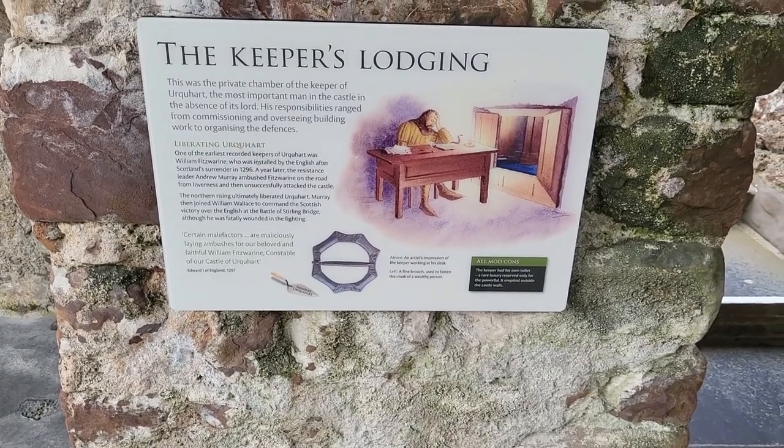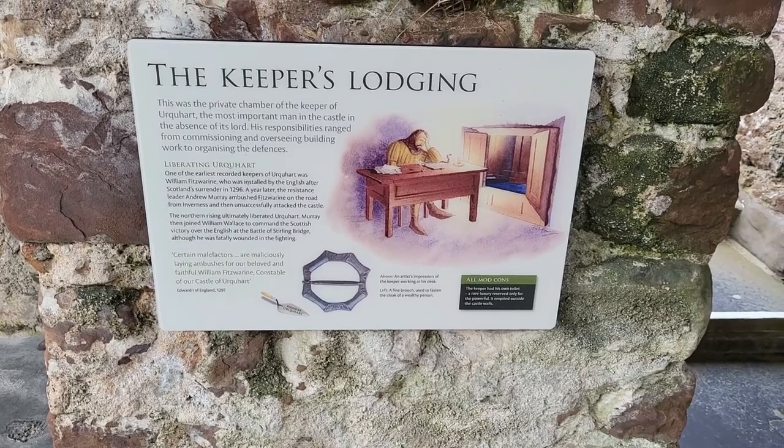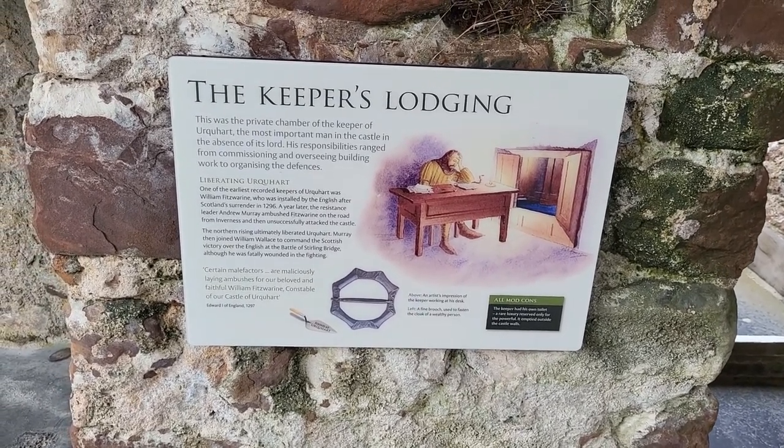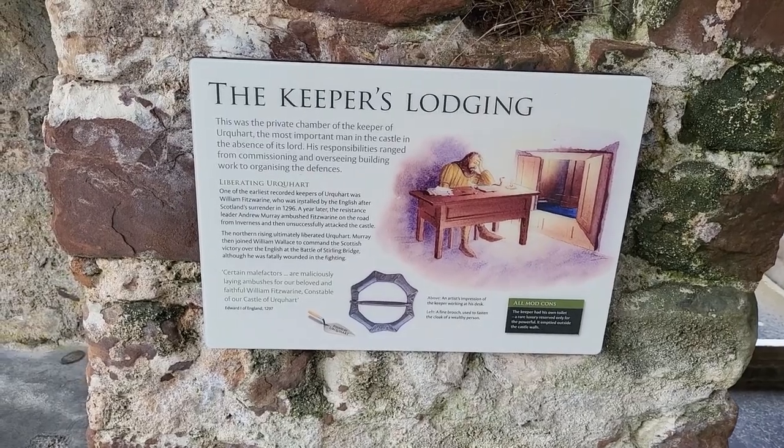Keeper's lodging. Private chamber — keeper of the most important man in the castle in the absence of the lord. His responsibility ranged from commissioning and overseeing building work to organizing the defenses.